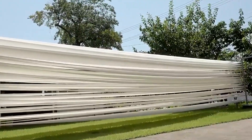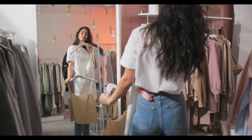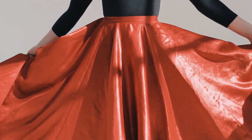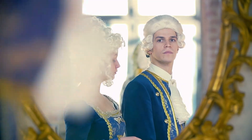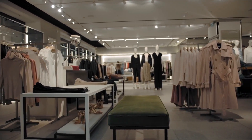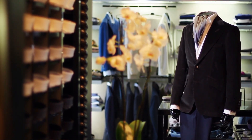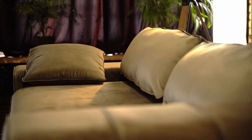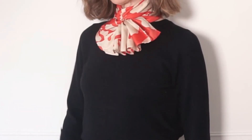Once the silk fabric has been woven and finished, it is ready to be transformed into luxurious garments, accessories, and home decor items. Silk is prized for its versatility, as it can be used to create everything from delicate lingerie and evening gowns to durable upholstery and bedding. Its unique combination of strength, softness, and breathability makes it ideal for both fashion and functional purposes. Designers often choose silk for its ability to drape beautifully and enhance the natural curves of the body. The fabric's shimmering finish catches the light, creating a sense of movement and elegance that few other textiles can replicate. Whether worn as a scarf, dress, or tie, silk adds an unmistakable touch of luxury to any outfit.